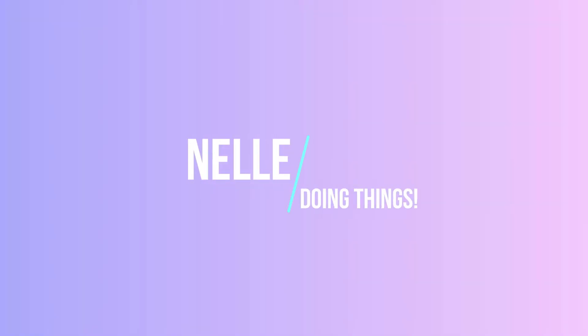Oh, look at that. Oh, pretty. Hi, guys. Welcome back to watching Nelly Doing Things.